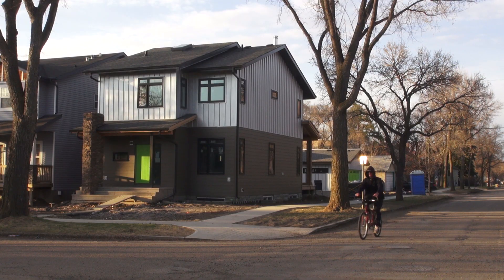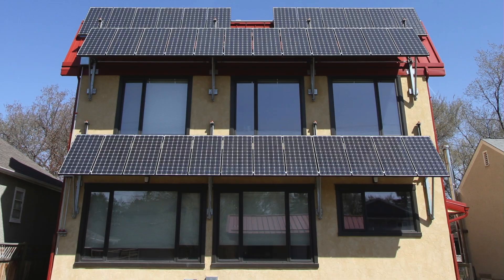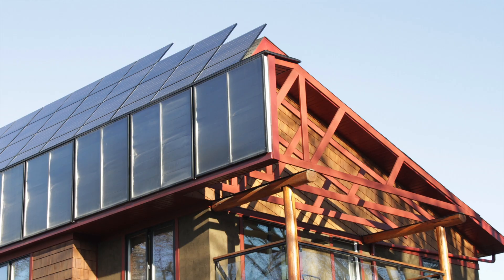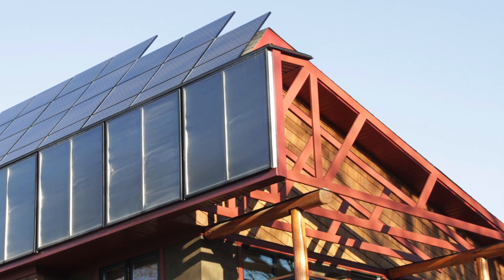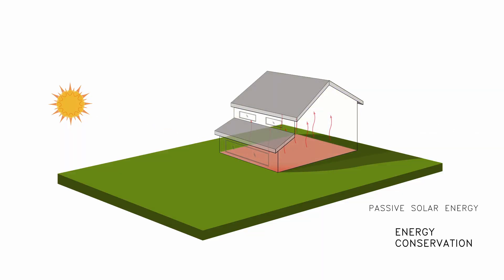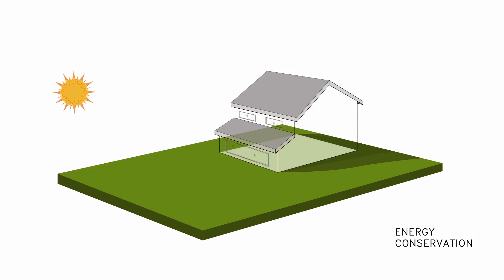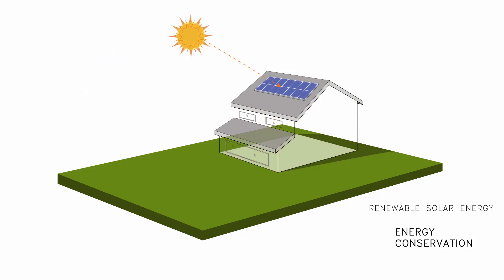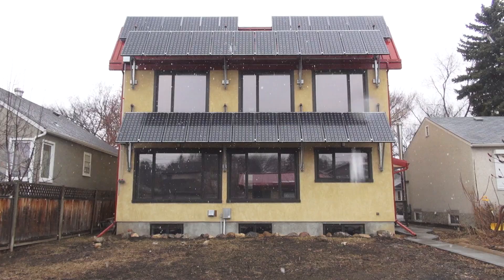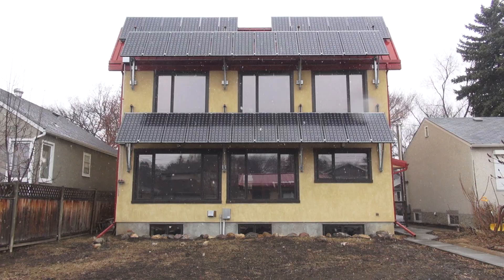Amarongan has kept building net zero homes, learning new tricks with each one. We spoke to half a dozen experts about net zero homes and we found three simple rules to building a net zero home: energy conservation, passive solar energy, and lastly, renewable solar energy produced right on the house. So save as much energy as you can, capture as much free energy as you can, and then only produce as much energy as you need.